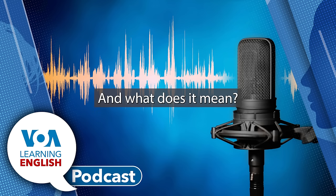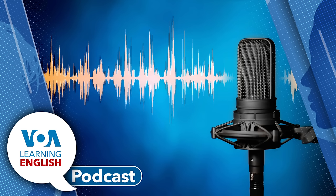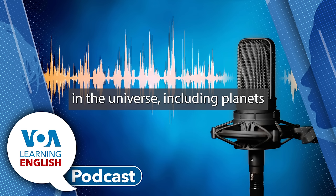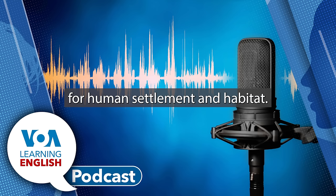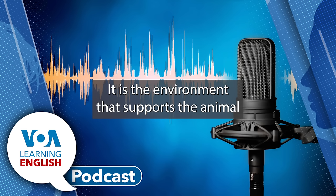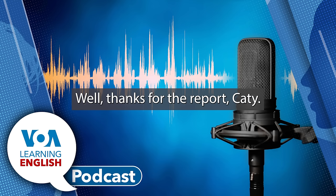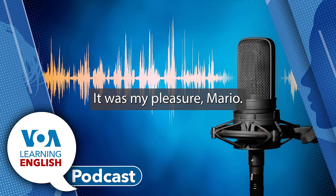Thanks for the report, Katie. We're looking forward to hearing from you a lot more in future shows. It was my pleasure, Mario.